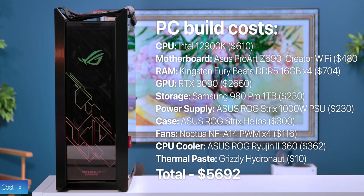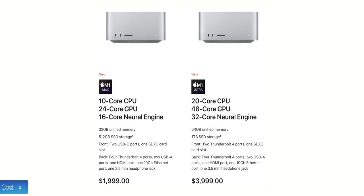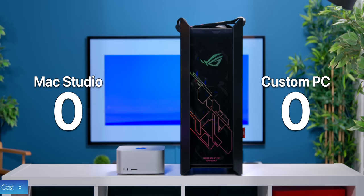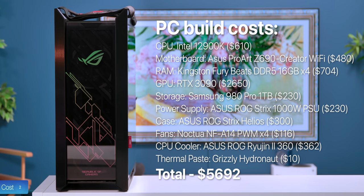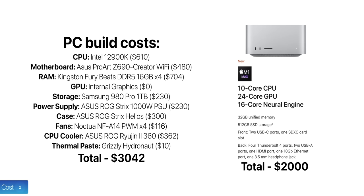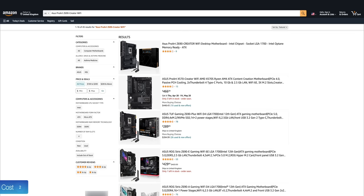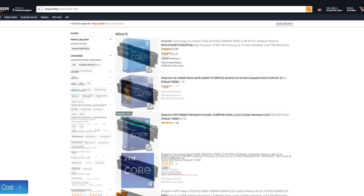In terms of cost, this Mac Studio costs $5,000, whereas all the PC components added up cost almost $5,700, so this PC is actually more expensive. With a PC you can pick whatever components you want, whereas with Apple you're much more limited. The RTX 3090 alone retails for $2,650, which is more than the cost of the base Mac Studio. On top of that, most of these PC components were out of stock with very inflated prices for the CPU, RAM, and especially the GPU.